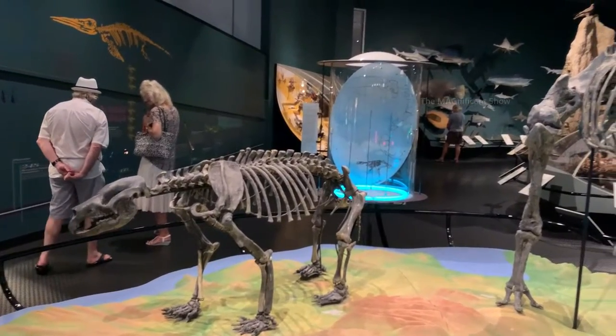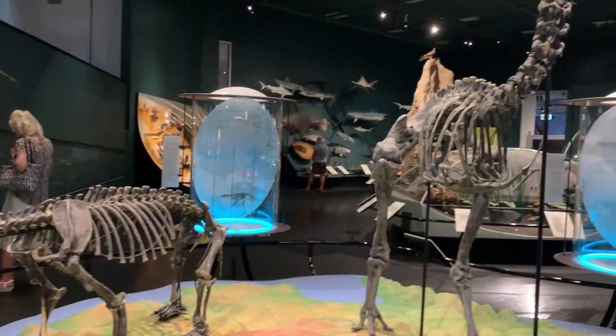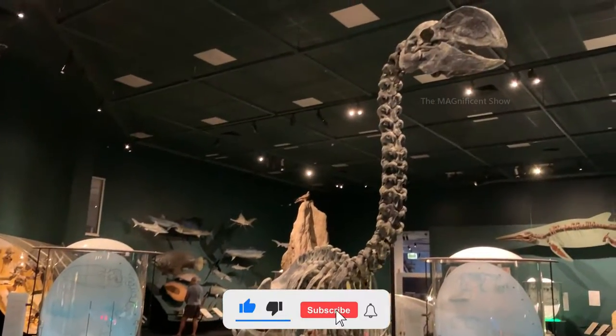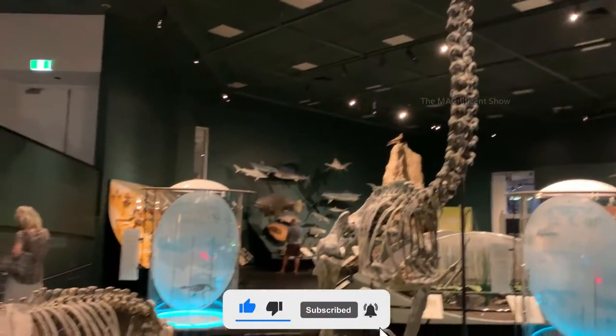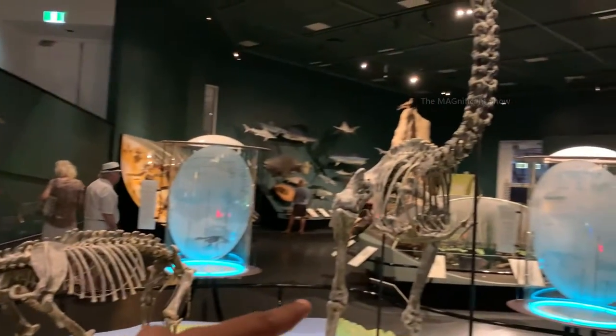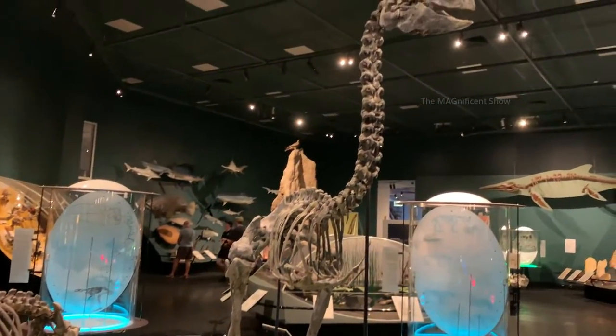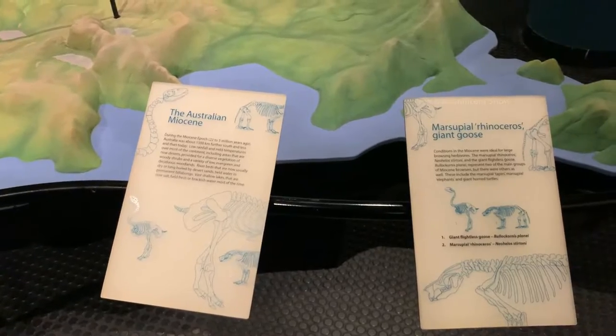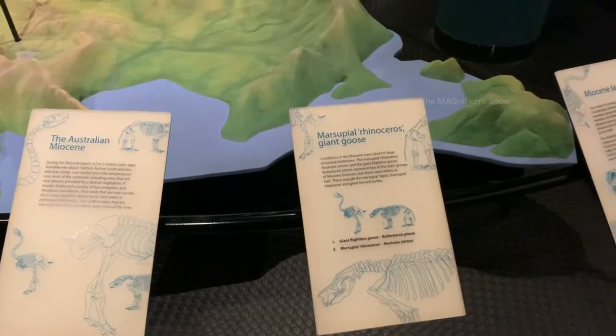Look at these two massive skeletons. These two animals lived on the Australian continent five million years ago. That one is called the Australian Miocene and this one is the skeleton of a giant goose. The details about them are shown here.